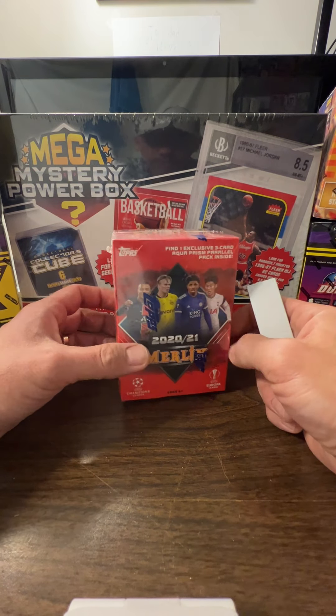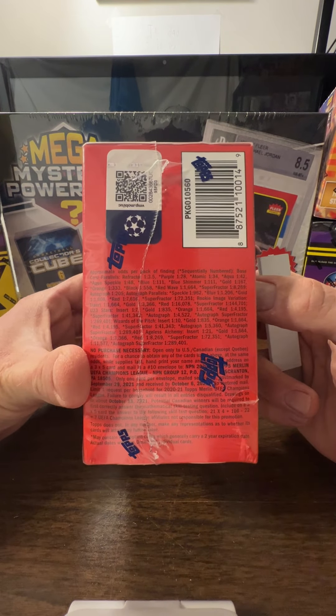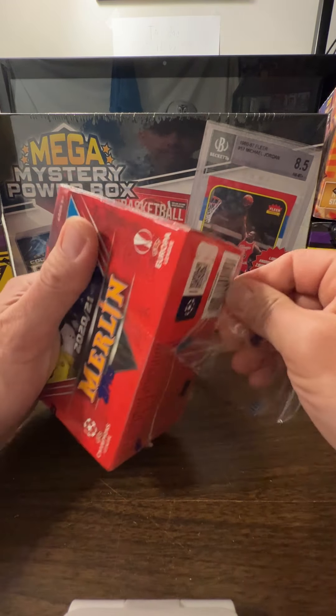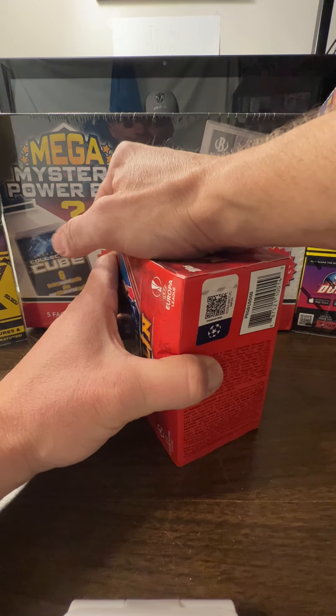What's up everybody. February 21st, 2022. Merlin Blaster Box cost me 60 bucks. I want to buy more, it's just so hard to pay that aftermarket value.